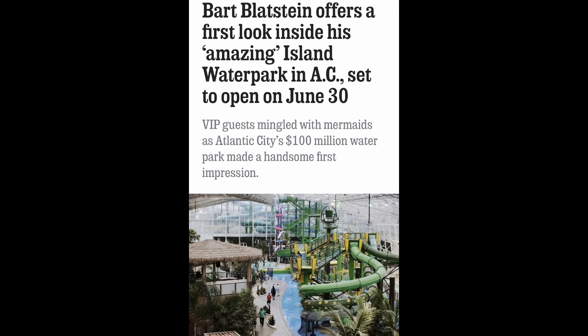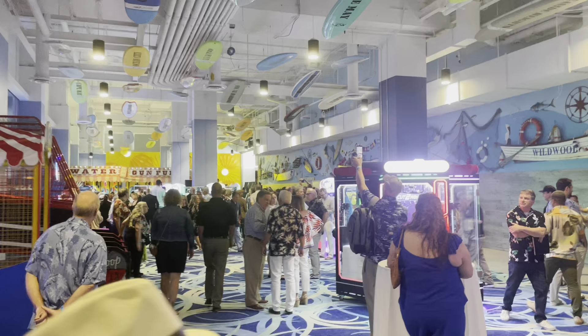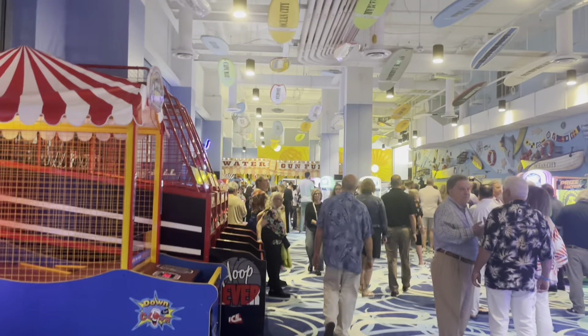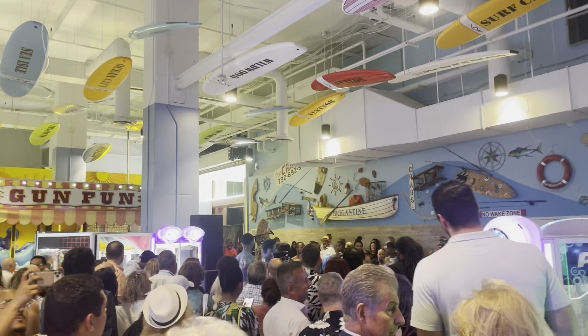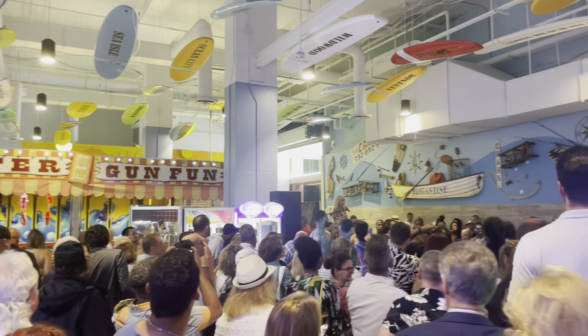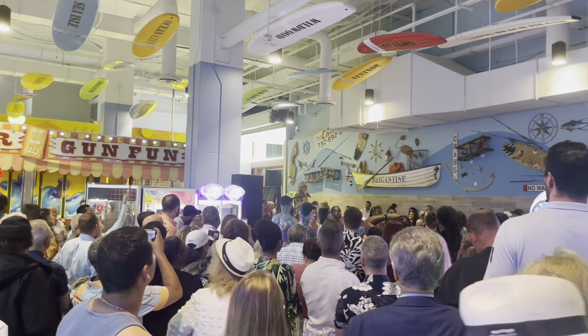The Island Water Park in Atlantic City has been under construction for a while now, but it's officially opening today. I'm going inside for a preview of this beautiful water park. As you can see, everybody is patiently waiting to get the ribbon cut and enter into this beautiful water park.